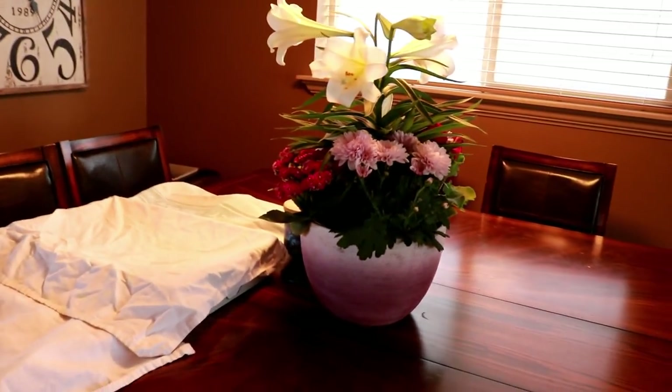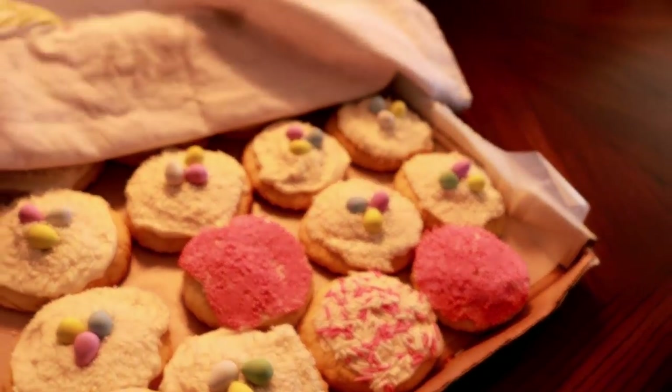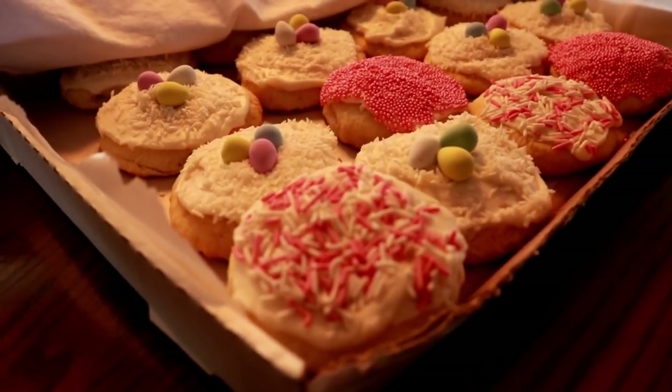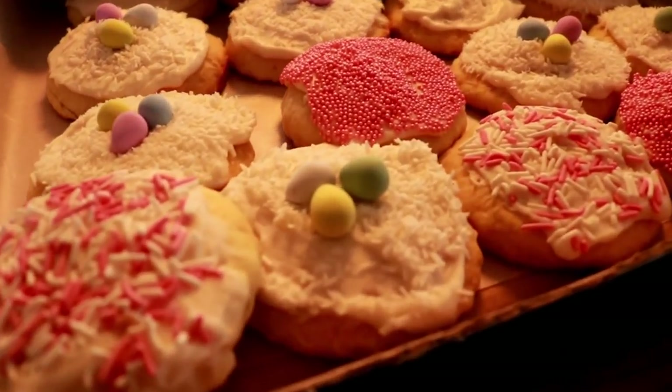Happy Easter everyone! It's Easter weekend here. I just want to show you what's lurking underneath these tea towels — treats that my daughter has made and is selling this weekend. Look at these! Oh my goodness, look how pretty those are.